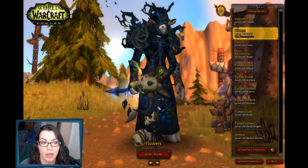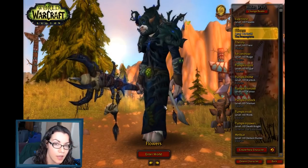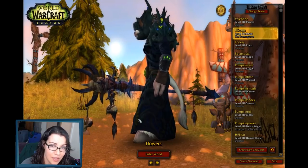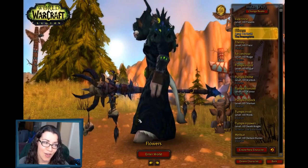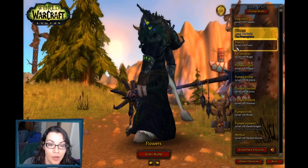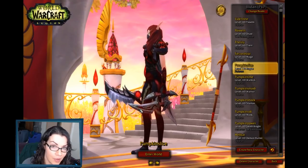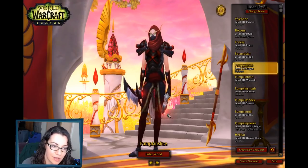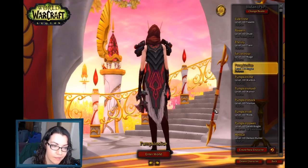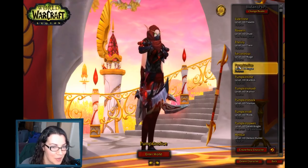I'm skipping over my druid because I already did a video with this transmog and I couldn't find another leather transmog that I liked because I don't have a lot of leather. It's also the same reason I'm skipping over my rogue, which I will show you quickly. This is kind of what she's working with right now but the pants don't match and the feet don't really match — it's not good enough so I'm not doing her today.